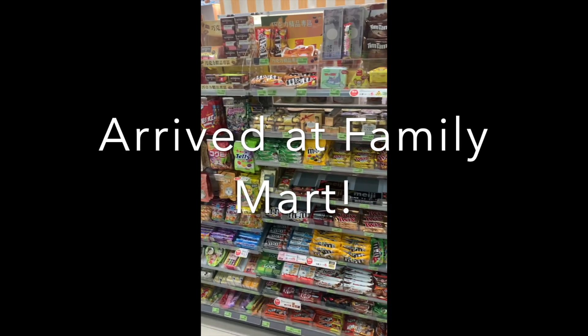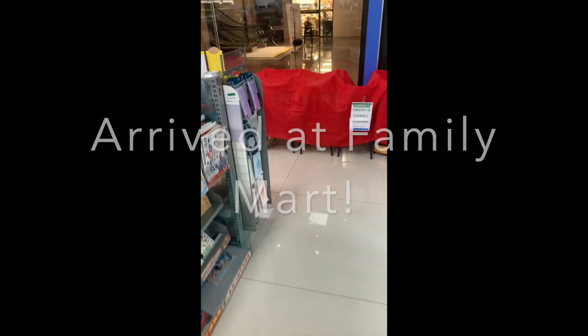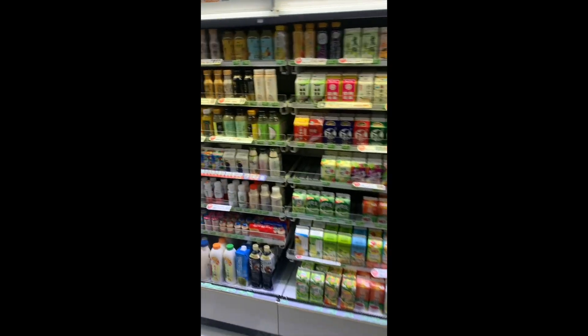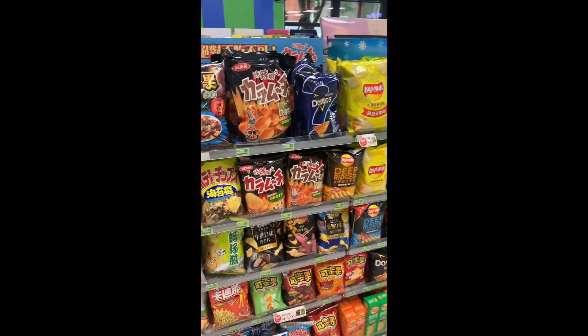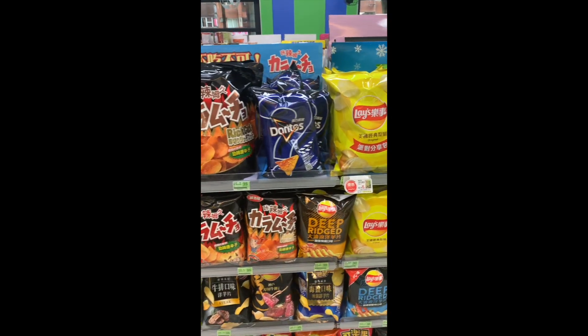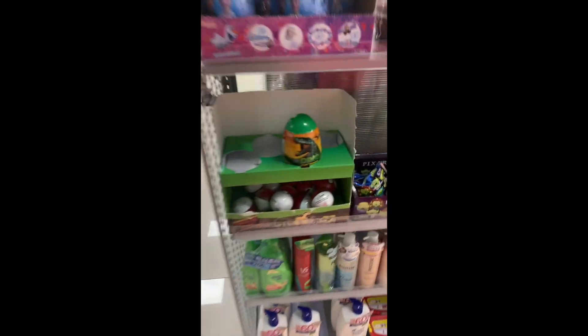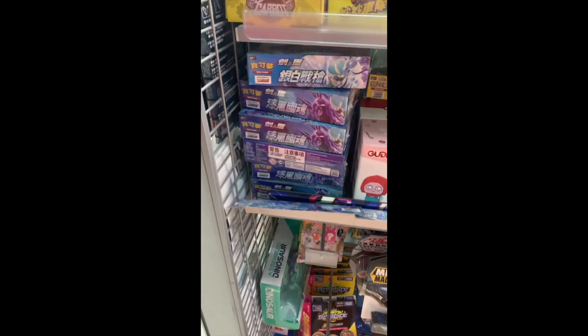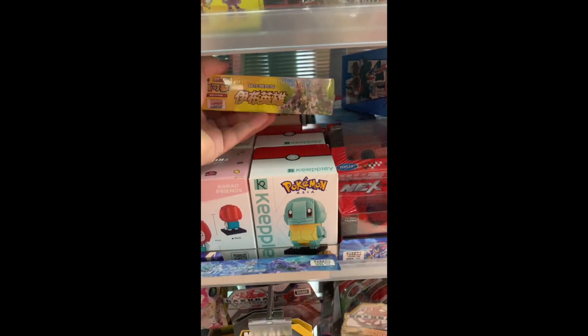Picking up some snacks at Family Mart right now, just looking for some cards. Let's see some drink selections, some of the chips. We got a really nice chip selection in 7-Eleven Taiwan — some really good flavors. Let's see now, the toys are back at this Family Mart. There are some Pokéballs, Beyblades — oh, come on!